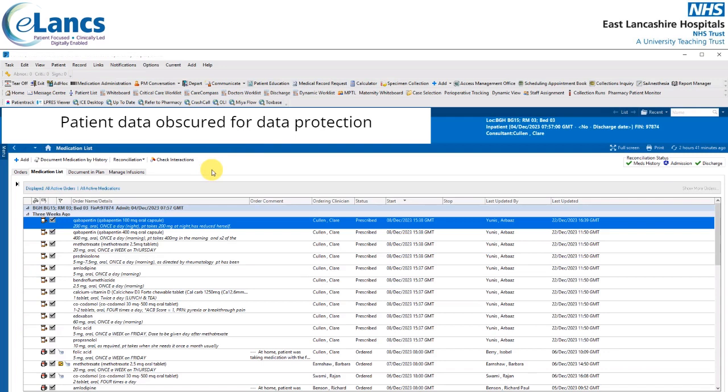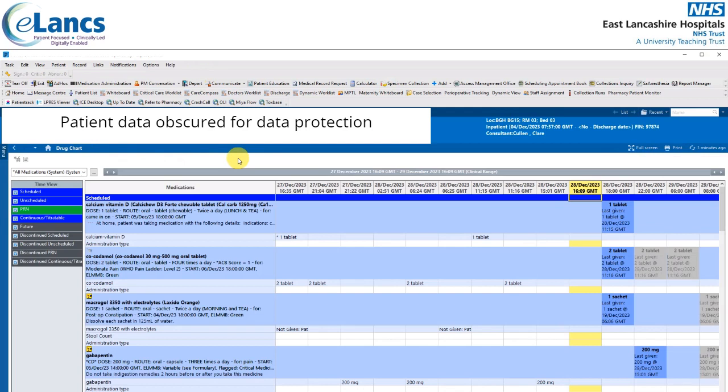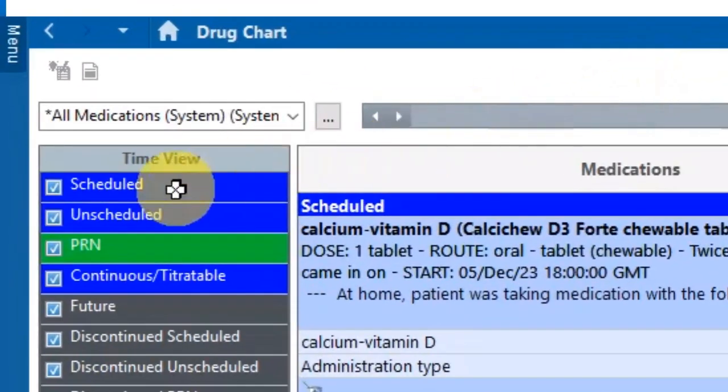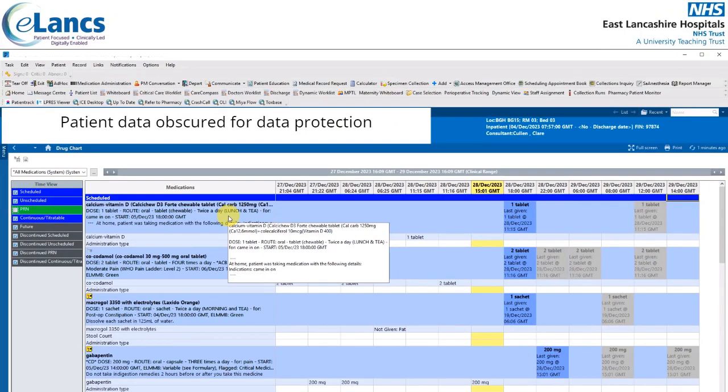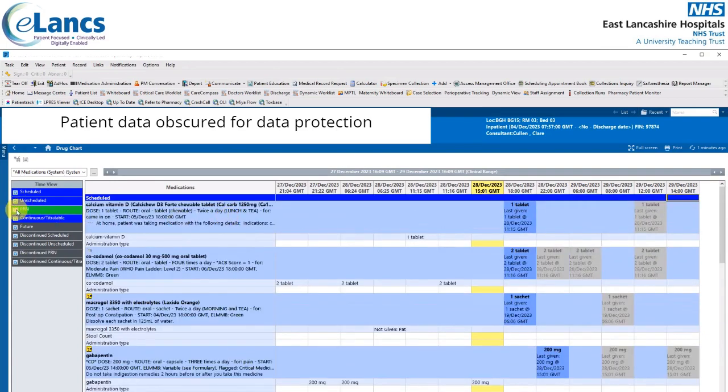We will now take a look at this patient's drug chart. To open a drug chart, hover your mouse over the word 'Menu' to the left of the screen — the blue menu appears — then click 'Drug Chart'. The drug chart displays all inpatient medications that the nursing staff will use to administer those meds. There's a time view on the left showing scheduled, unscheduled, PRN, continuous titratable, etc. These can be deselected if you don't wish to see those particular meds — for example, unticking PRN meds removes them from the view. Selecting it again makes them visible.